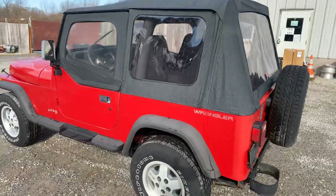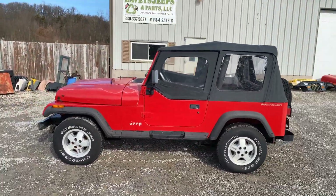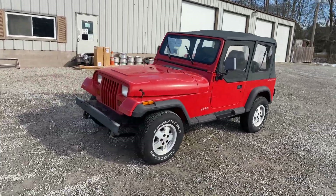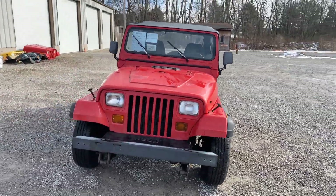1993 Jeep Wrangler 4.0 five-speed. Runs and drives on the lot, and 4x4 works. This is a nice clean rust-free Jeep — would make a very good project.